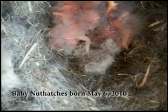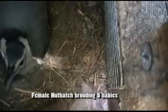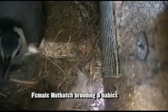Only a half a day old and it's May 6th, 2010. Protecting her babies. They're only about a day old.